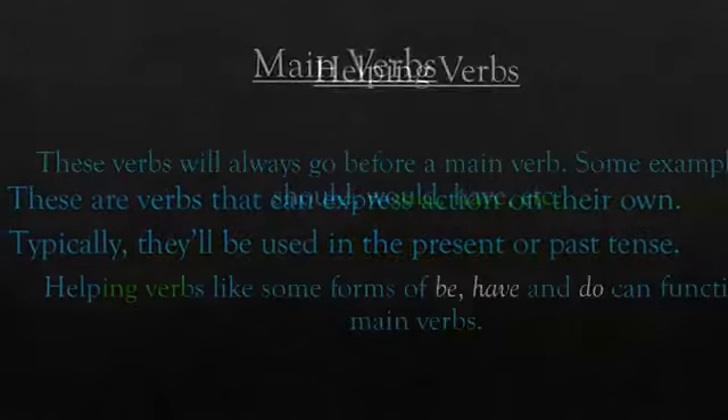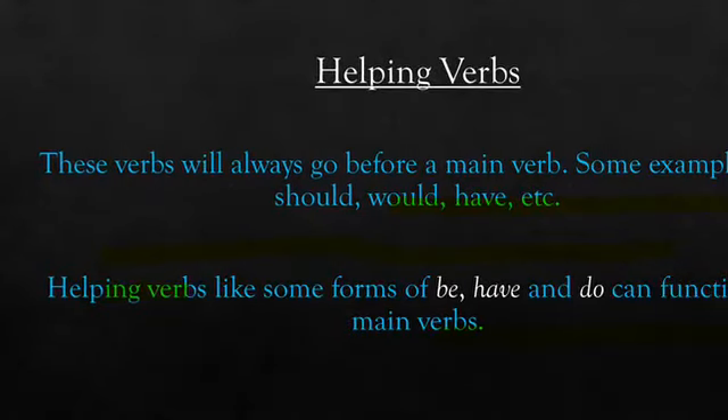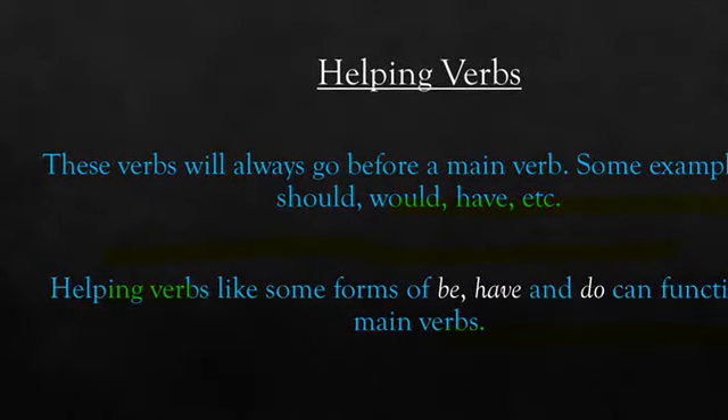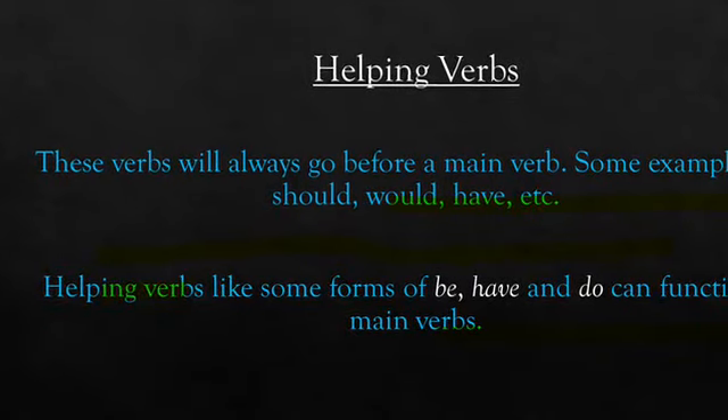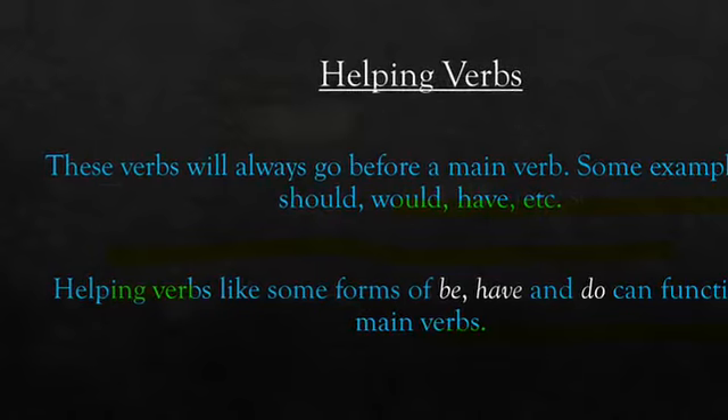Helping verbs are always going to go before a main verb. Some examples are should, would, have, etc. Helping verbs, like some forms of be, have, and do, can function as main verbs as well as helping verbs.